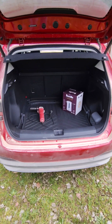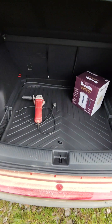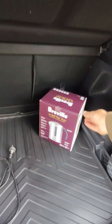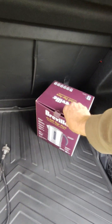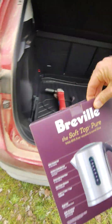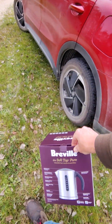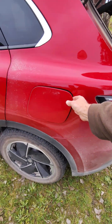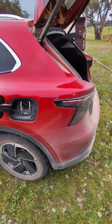Today I've brought down an angle grinder to do some cutting and I've brought along a kettle to plug in to test out the vehicle-to-load functionality of our EV.